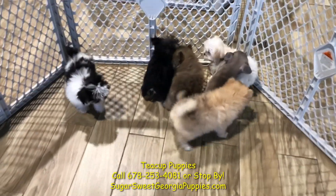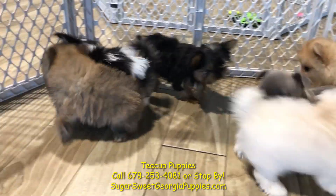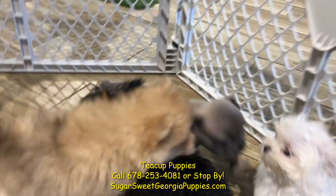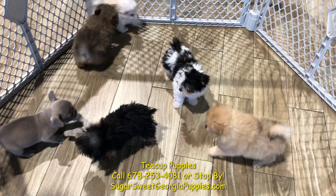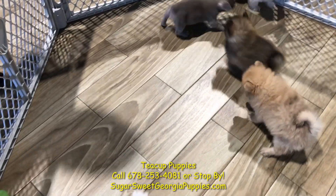Ladies and gentlemen, boys and girls, it's approaching that time of the afternoon. You know what time I'm talking about? It's teacup time, baby. We got teacup puppies, a mixed grill variety right here for you. I'll introduce you one by one.